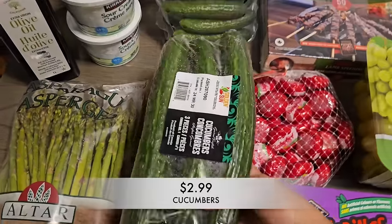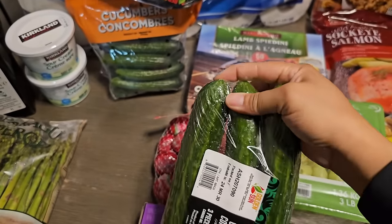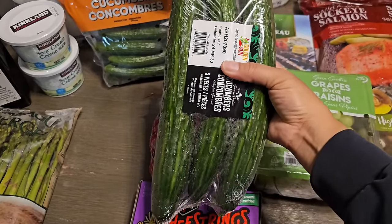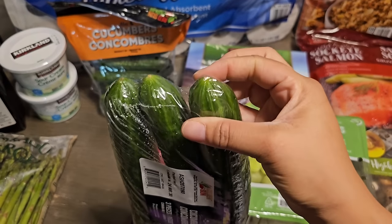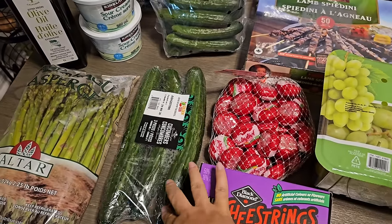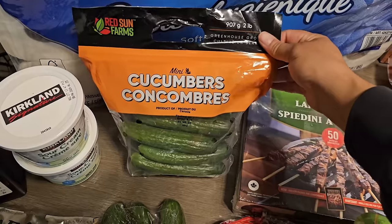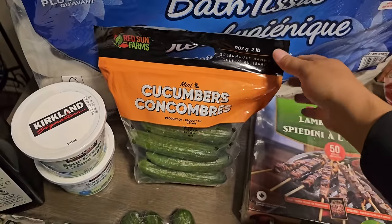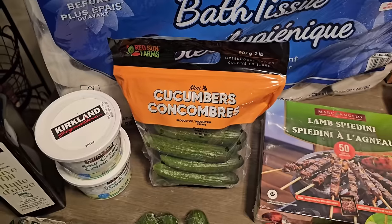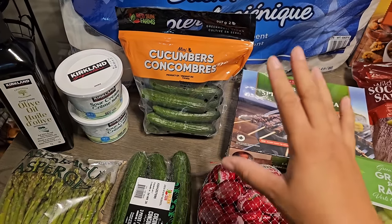Cucumbers were a really good price, but when I got home I dropped them and now they're squishy and gross. I'll probably juice the bad parts or cut around them so they don't go to waste. A tip: you should never be able to squish a cucumber like that — it's a sign they're not good. I also got mini cucumbers, which were on sale and are firm. My kids prefer them because there are fewer seeds, and they're easier to prep.